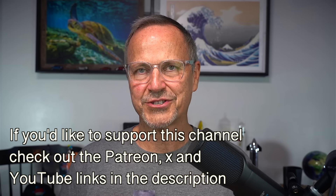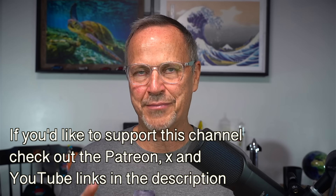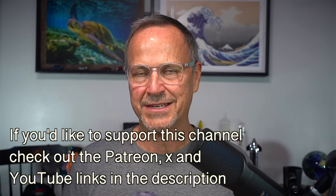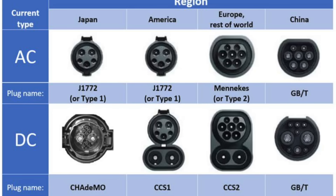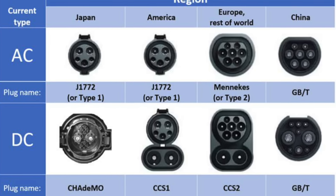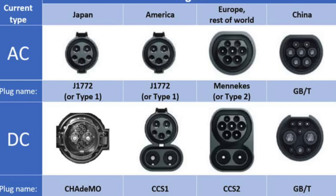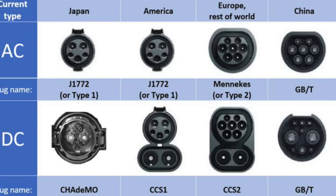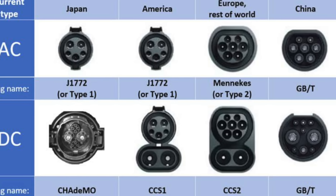Maybe they could call it the EUCS — the European Union Charging Standard — instead of NACS. But no matter what you call it, Tesla's charging plug is significantly better in terms of physical design and engineering than either of the CCS standards. CCS stands for Combined Charging Standard. They basically combine one plug for AC charging, which is what you do at your house or on a low voltage charger, and another plug for DC charging, which is what you do at a fast charger.